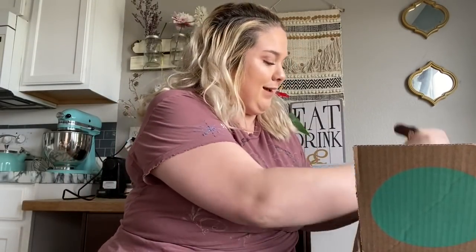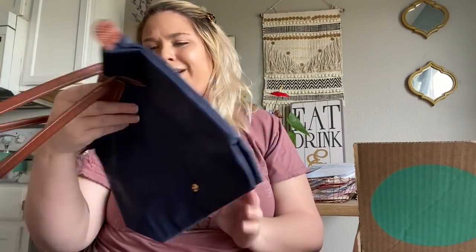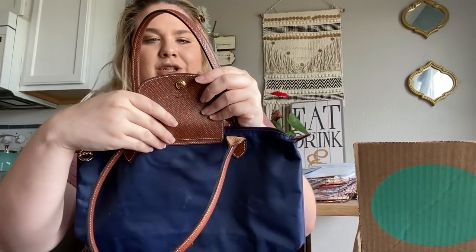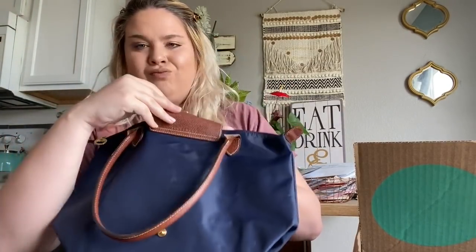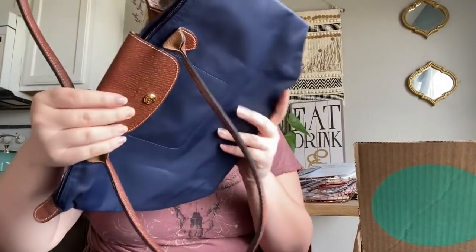Okay, let's pull this out — a Longchamp bag. Everyone's always thrilled to find these, but this one looks actually very fake to me. I don't know if you can see the detail on the button, but this does not look real to me. I'll have to do a little bit more research but I will definitely be contacting them about this if it is fake, which I kind of think it is.